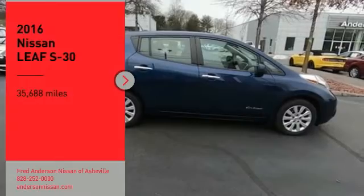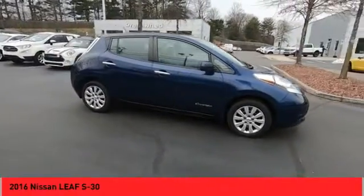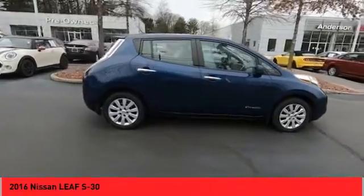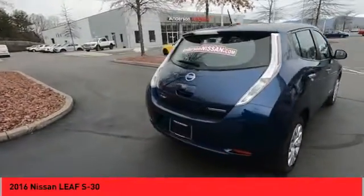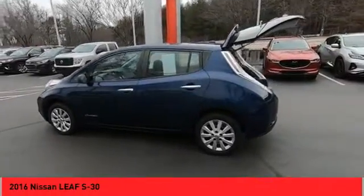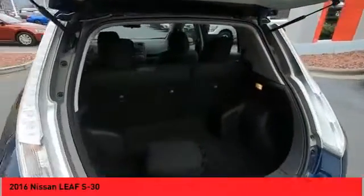You are going to love the 2016 Nissan LEAF — Leading, Environmentally Friendly, Affordable Family Car — an electric car you can truly feel good about driving. Zero emissions plus zero gasoline equal more green on the road and more green in your wallet.